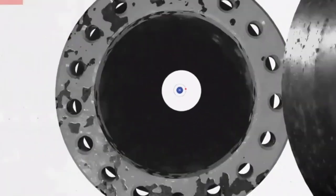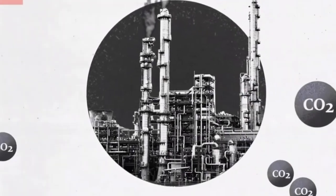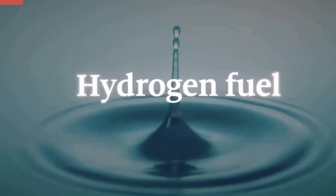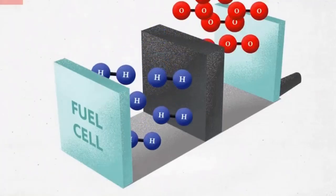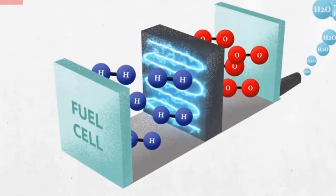Hydrogen is a clean and versatile fuel that can be used in a variety of applications, including transportation and electricity generation. While hydrogen is currently produced using fossil fuels, there is research underway to develop methods of producing hydrogen using renewable energy sources such as wind and solar power.